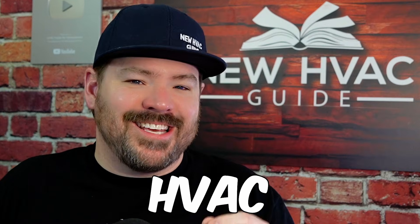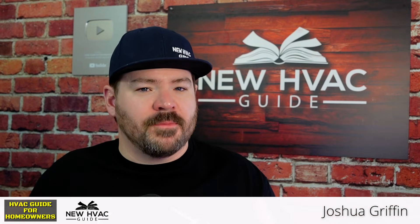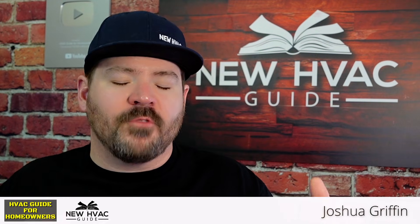The five biggest HVAC sizing mistakes that homeowners don't know. In today's video, we're going to cover some of these mistakes. Unfortunately, some of these may be unavoidable, but knowing what they are and how to move forward — with mistakes that technicians and different folks in our trade are making — will arm you with ways to diagnose some of these things. So let's dive into it.